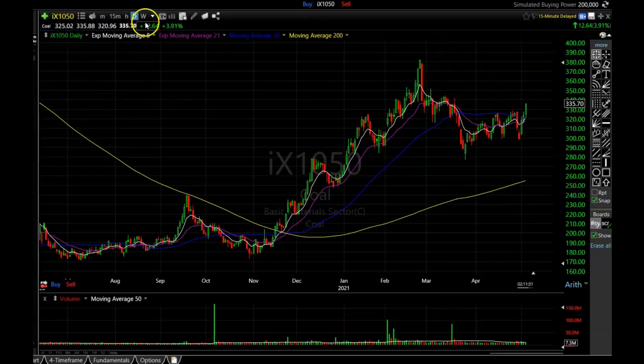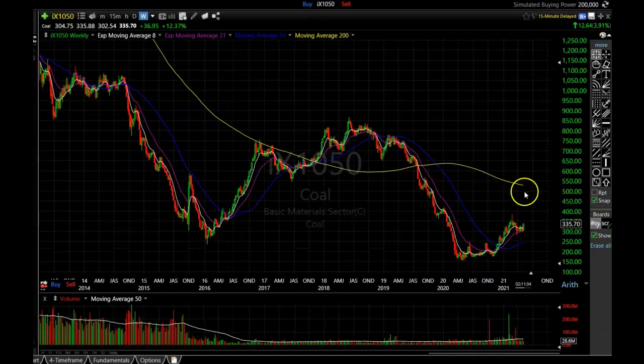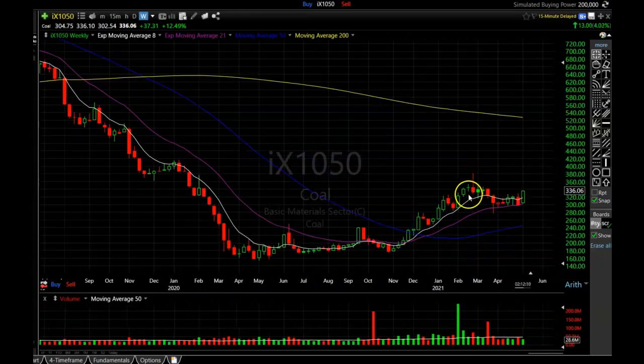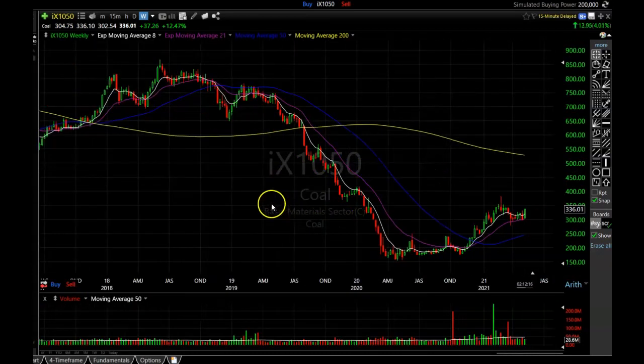If we go to the weekly chart and back it out a little bit, you can see that this sector tends to trend pretty well. Usually when it gets in a trend it goes that way for many months to even several years. The last time it was in one of these uptrends it lasted for almost a whole year, pulled back for a few months, and then resumed that uptrend before eventually rolling back over. Now it looks like we are in the beginning stages again — this is like the first pullback, where it pulled back to the 21-period exponential moving average on the weekly chart and then started to hook back up. These stocks should be getting pretty strong.